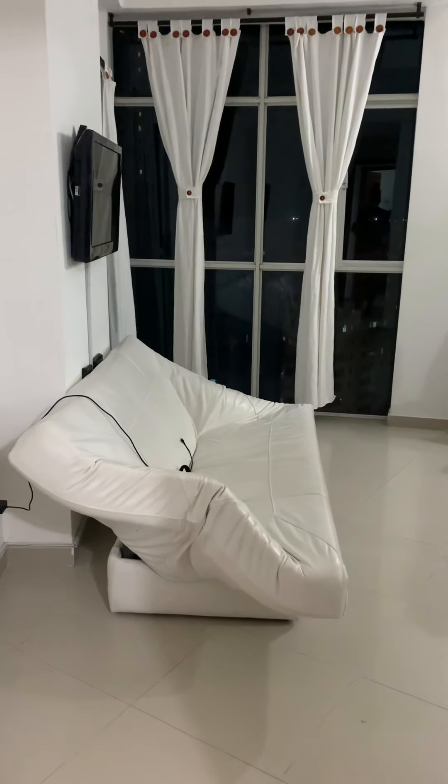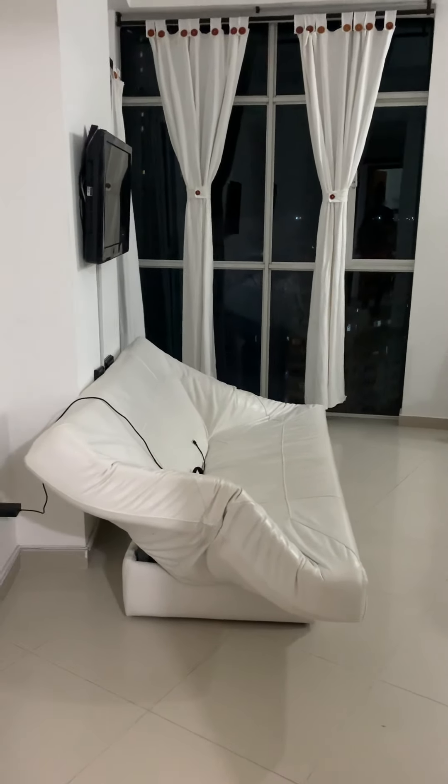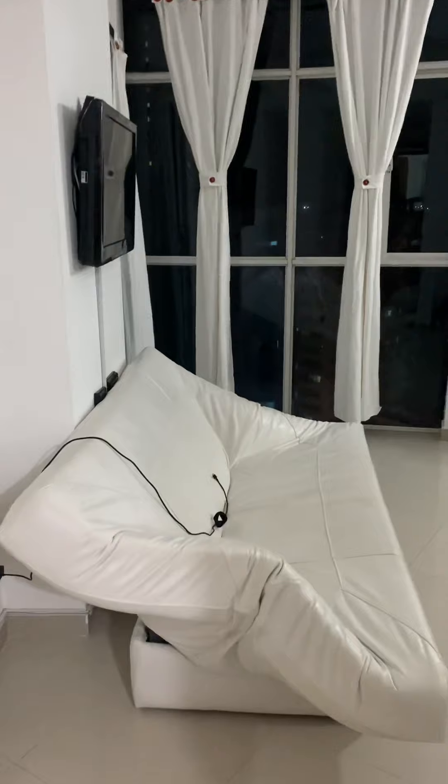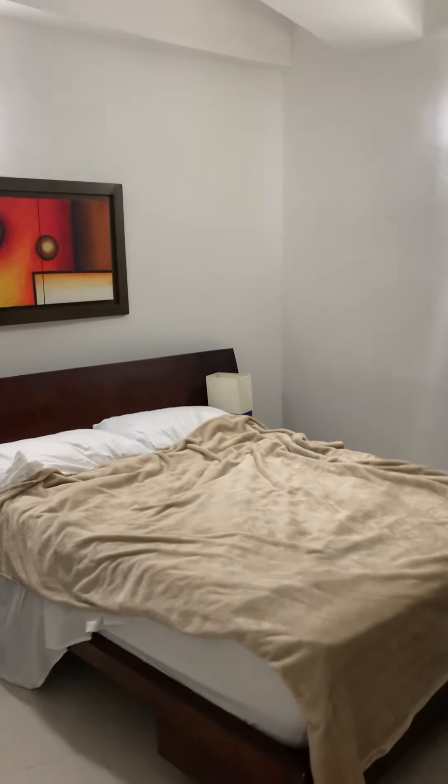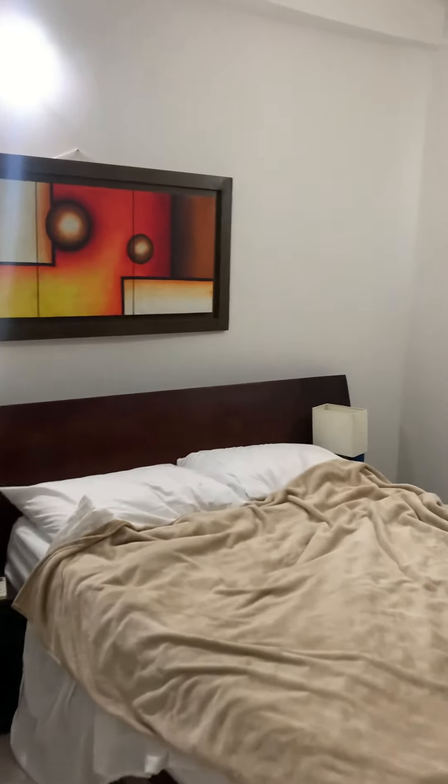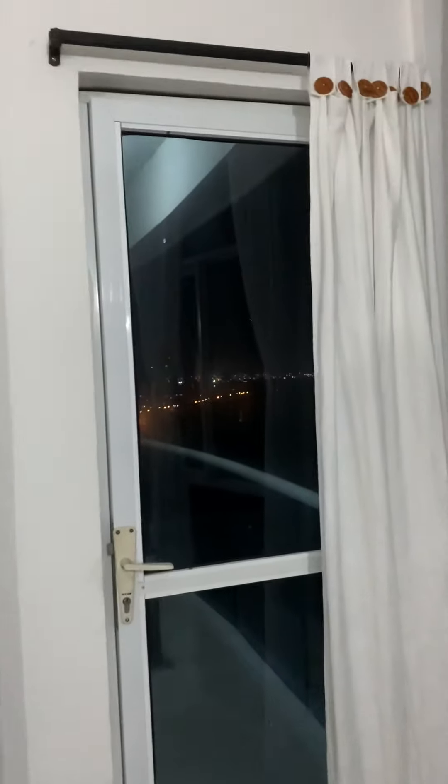It kind of looks like it should lay flat like a regular futon, but it does not — it's just supposed to look like that. And then we've got a full-size bed over here as well. We've got more closet space and an air conditioner, because Cartagena is super hot — about 85 to 88 degrees on a daily basis during the day.